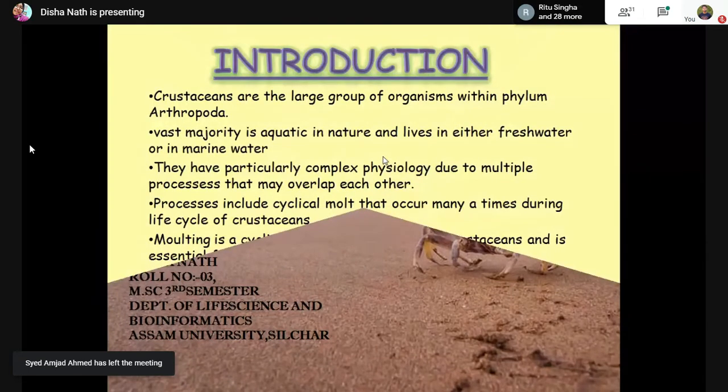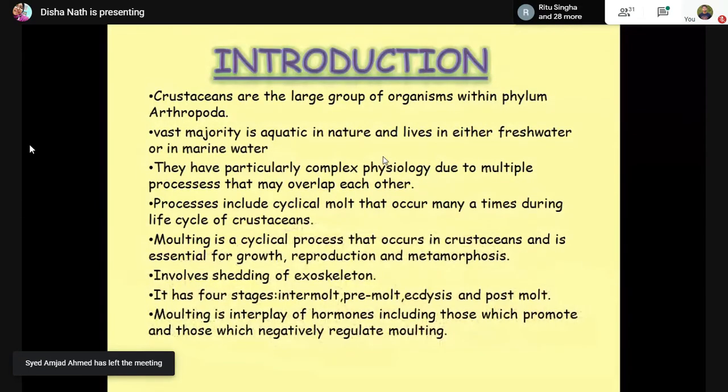Crustaceans are a large group of organisms which fall under the phylum Arthropoda, and the vast majority of them live in either freshwater or marine water. They have a complex physiology due to which multiple processes may overlap each other. Those processes include molting — a cyclical process which involves the shedding of the exoskeleton through the rapid uptake of water. It is essential for crustaceans for their growth, reproduction, and metamorphosis.